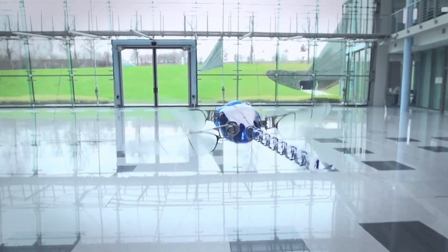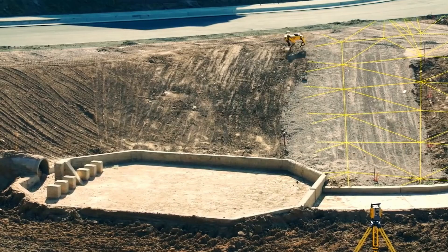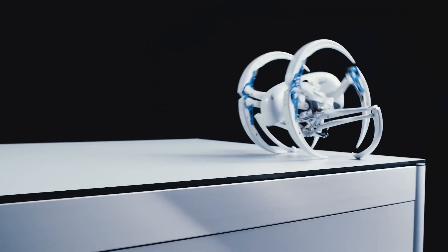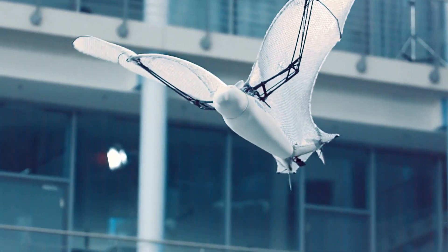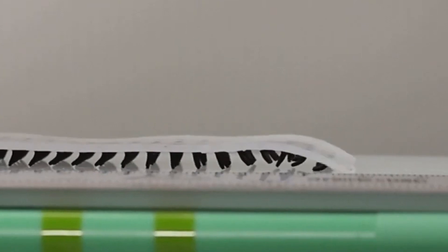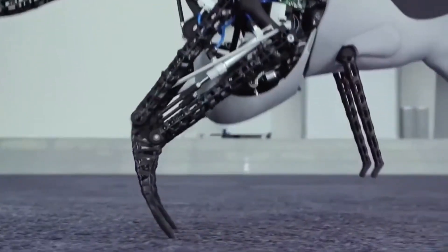Prepare to be amazed as we unveil 8 extraordinary robots from around the world, each with a unique purpose and remarkable abilities. From the agile Bionic Wheelbot which mimics nature's grace to the Caltech BatBot soaring through the skies like its namesake, these robots redefine what's possible in fields ranging from robotics to bionics. Join us on an exhilarating journey to discover these technological marvels shaping the future of automation and beyond.